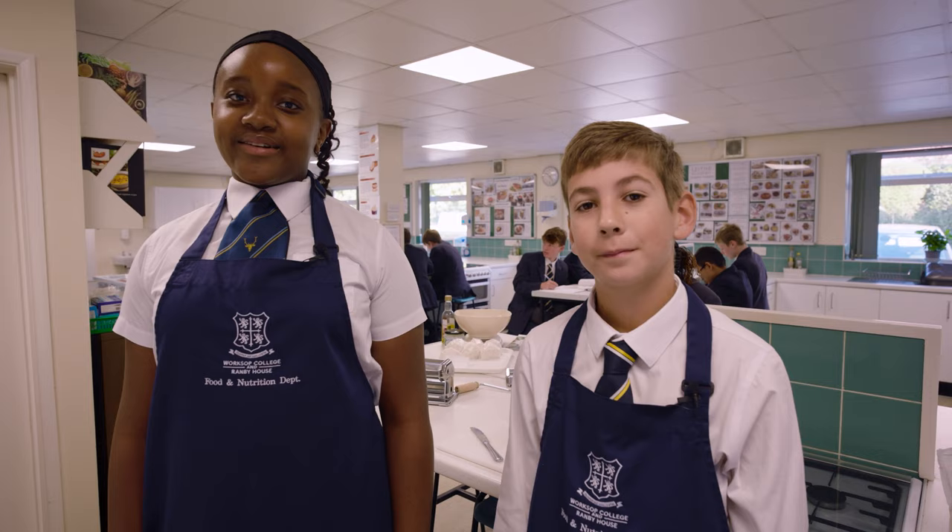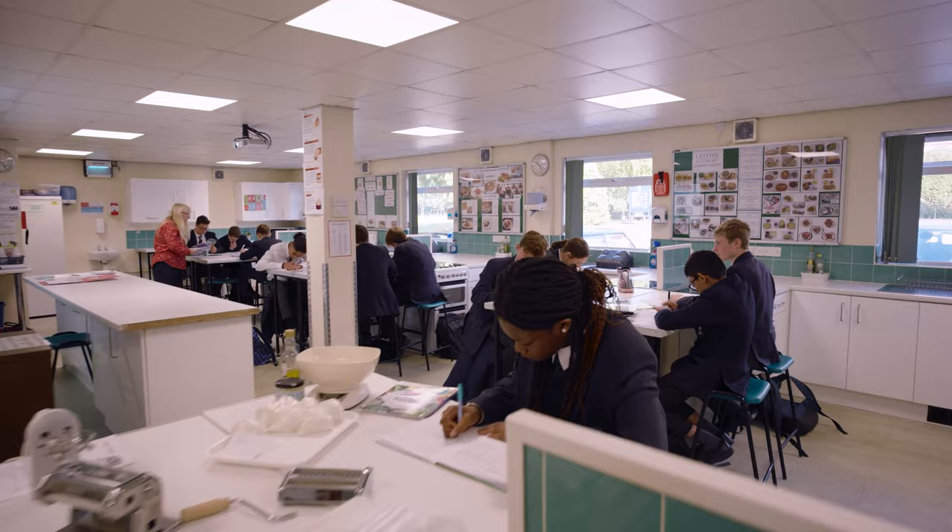This is our food and nutrition department. We do 50% theory and 50% practical. Last week we learnt how to make pasta from scratch.